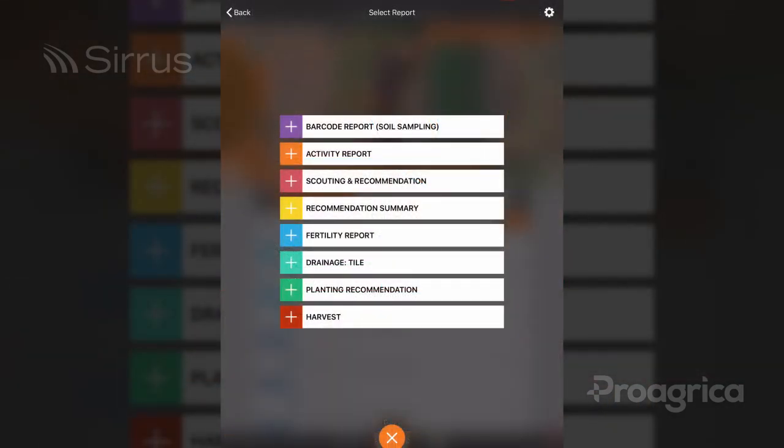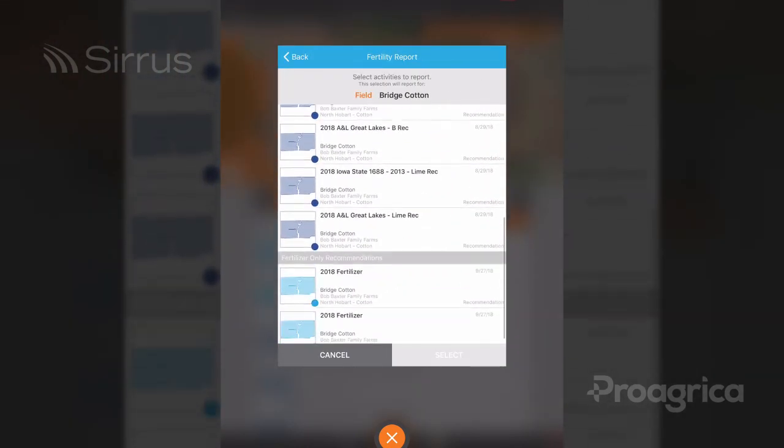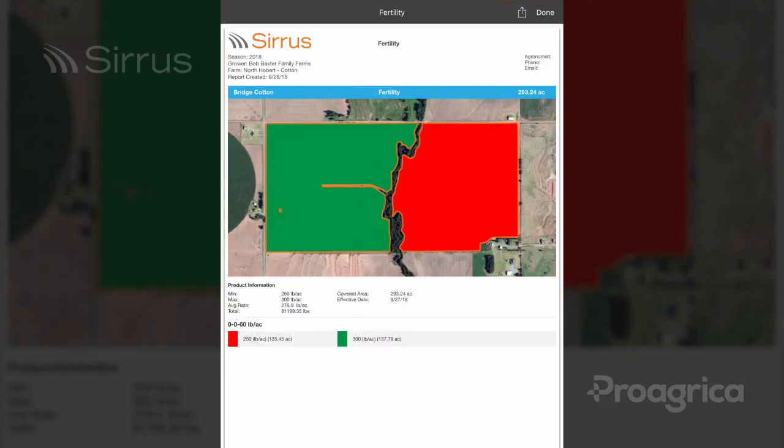Last but certainly not least, we have added crop protection and fertilizer recommendations to the fertility report. This report includes a fertility map, product information, covered area, and rates legend.